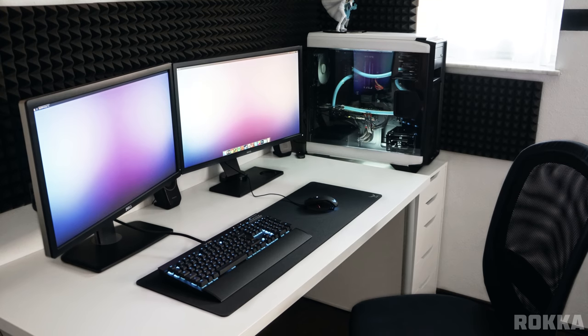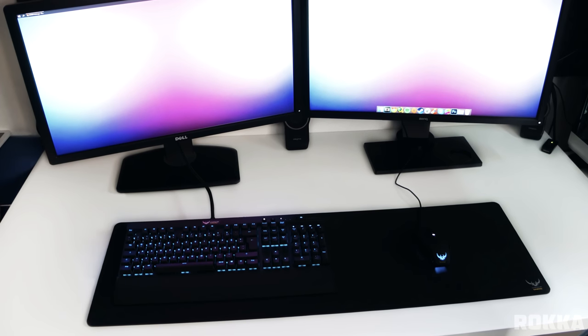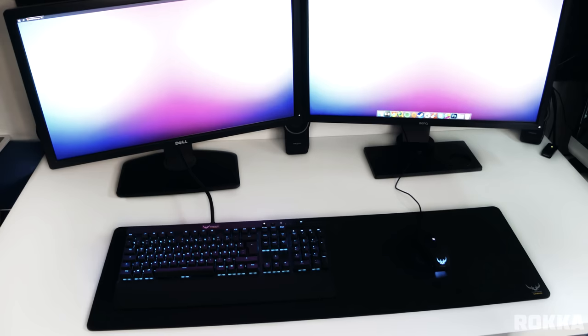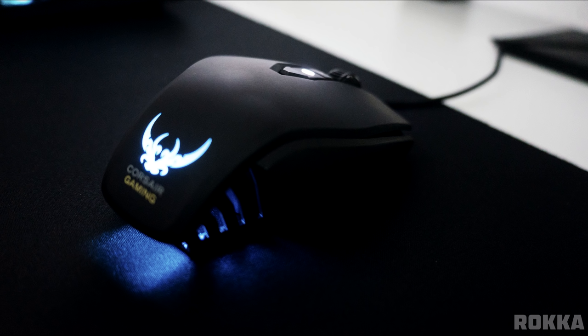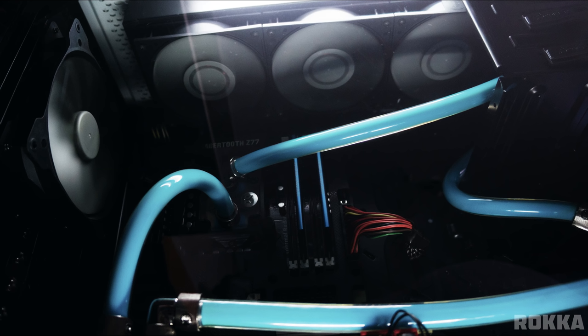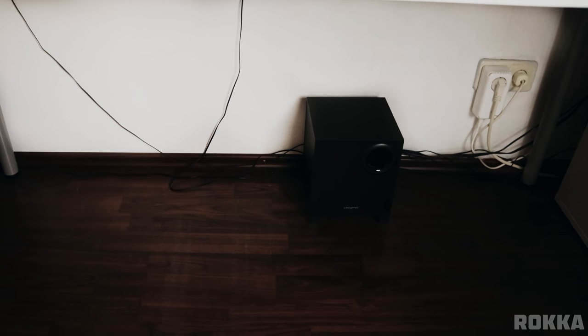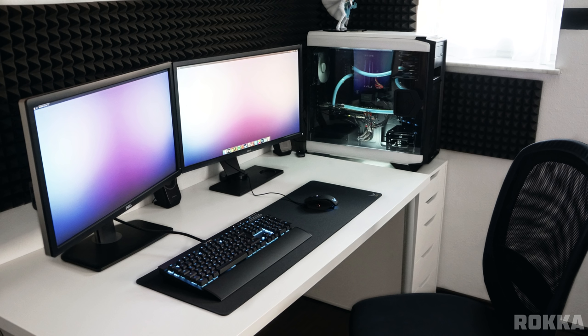The last setup of the day belongs to Roka with a very clean black and white theme. We have a 27-inch BenQ monitor on the left and a 27-inch Dell monitor on the right, with a Corsair K70 RGB keyboard and M65 RGB mouse on top of the Corsair extended mouse pad. The desk is none other than the IKEA Linman desk, and to the right side is the Alex drawer holding up his Hackintosh build. Cable management can definitely be improved with some Velcro straps and wraps, but other than that and the really cool acoustic foams against the wall, this is a very clean black and white setup. Thank you Roka for entering.